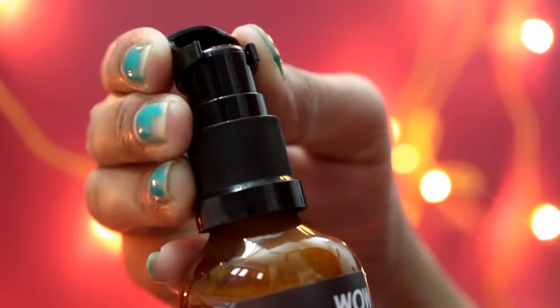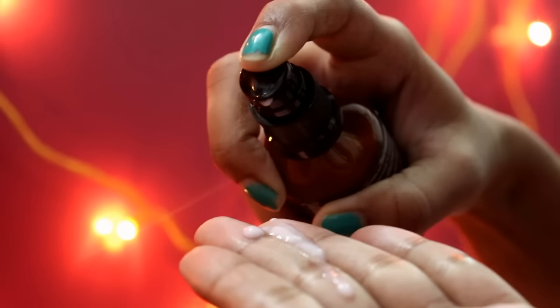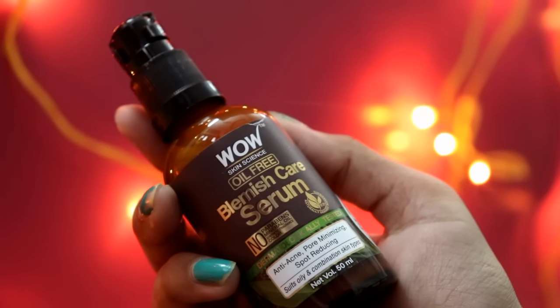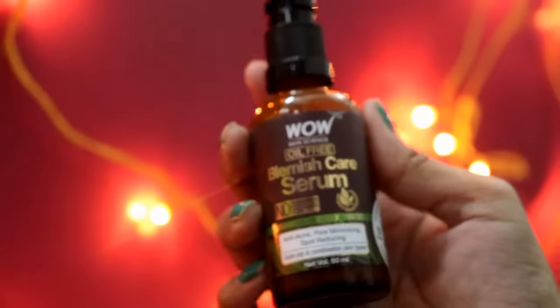These are plant-based ingredients. All the ingredients used are plant-based. In fact, the water used is from Himalayan streams, and all the ingredients are sourced from all over India.